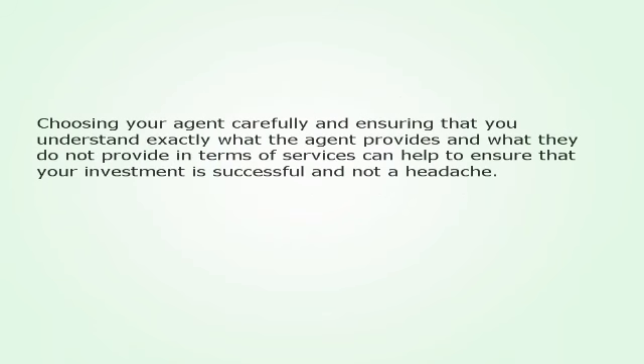Choosing your agent carefully and ensuring that you understand exactly what the agent provides and what they do not provide in terms of services can help you ensure that your investment is successful and not a headache.